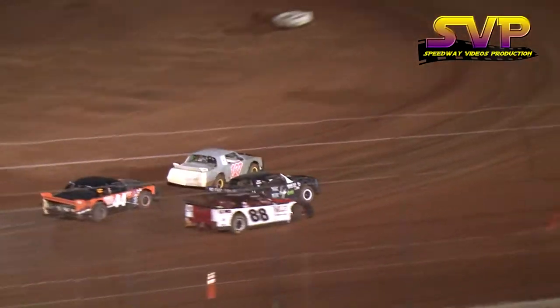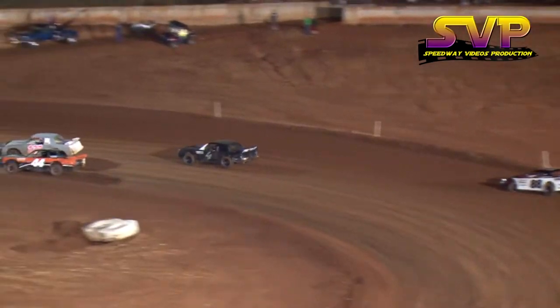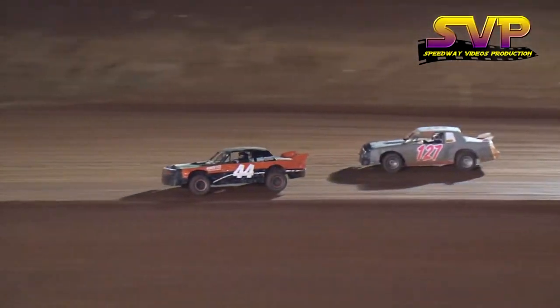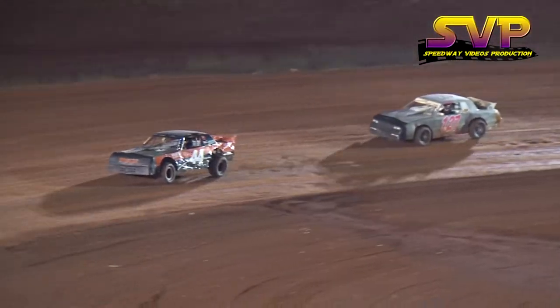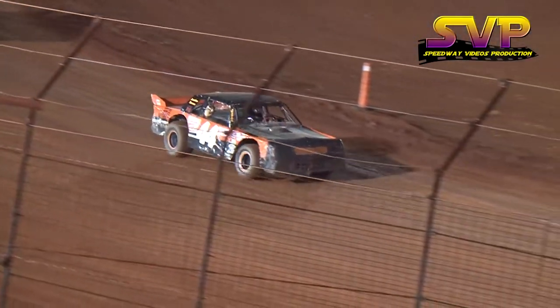Lackey in the 4L with a bit of an advantage, well for the time being. Now it's Banks in the 127. There comes Jamie Lackey to the bottom. All of that for nothing — caution flag out. The 88 of Burgess ends up partially on the infield over there in turn two.